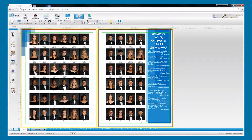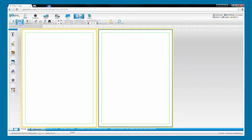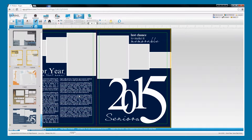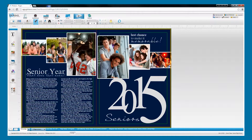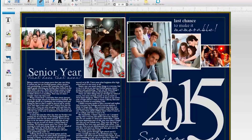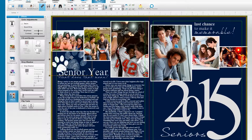Advanced page layout tools like automatic portrait flow and index generation simplify important tasks. The extensive creative library is loaded with hundreds of inspiring templates, snippets, backgrounds, and art — all professionally designed for yearbooks. Use the coordinated art sets to quickly create a beautiful, cohesive book, or browse through elements to find inspiration. Simply drag and drop your elements directly onto the page and modify them as needed.